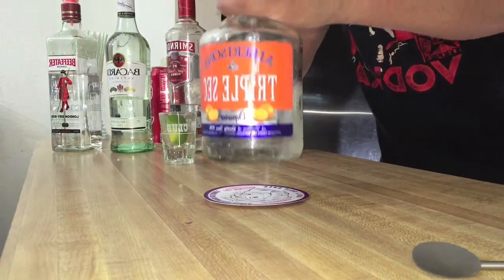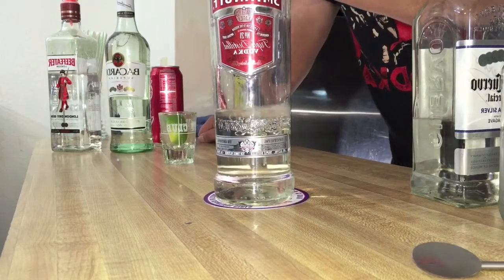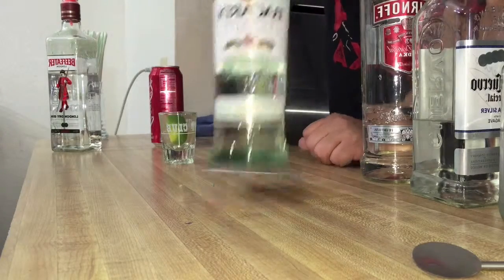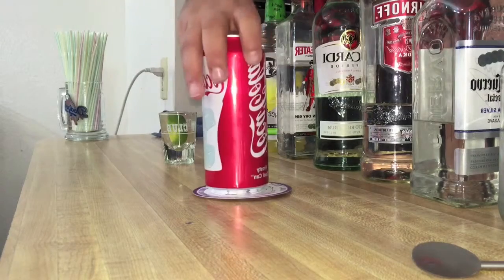Okay, what you're going to need: triple sec, silver tequila, vodka, white rum, gin, sweet and sour mix, and a splash of coke.